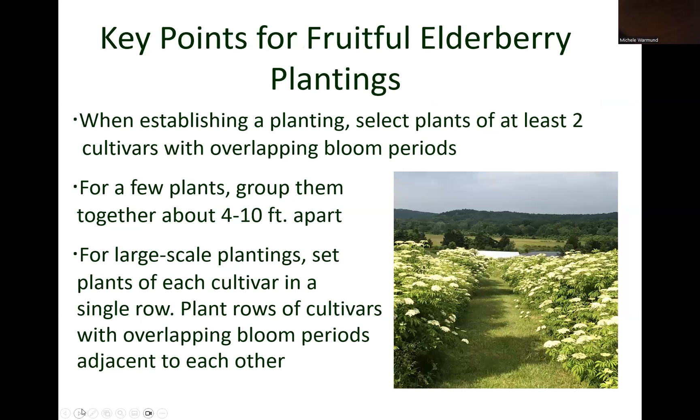These results are important when planting American elderberry. To produce the most fruit, plant at least two different cultivars that have overlapping bloom periods. For just a few plants, group them together at about 4 to 10 feet apart. For large-scale plantings, single rows of different cultivars planted adjacent to each other will facilitate pollination and maximize fruit production.